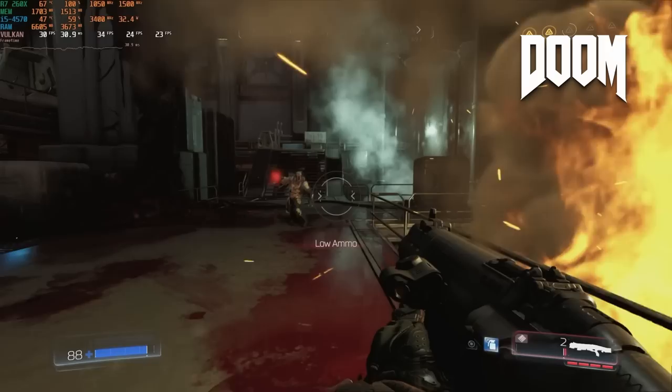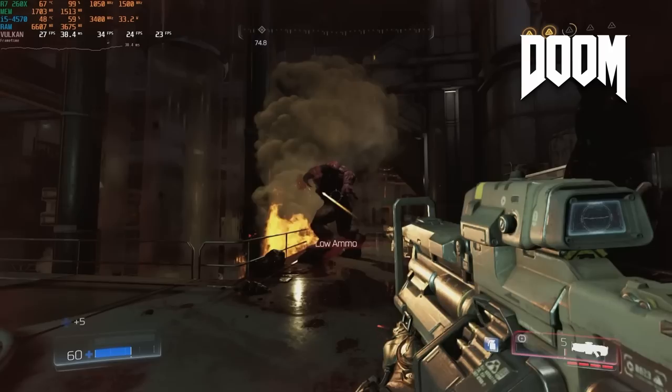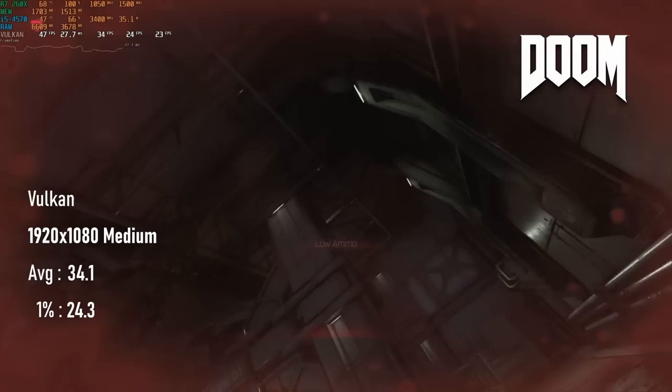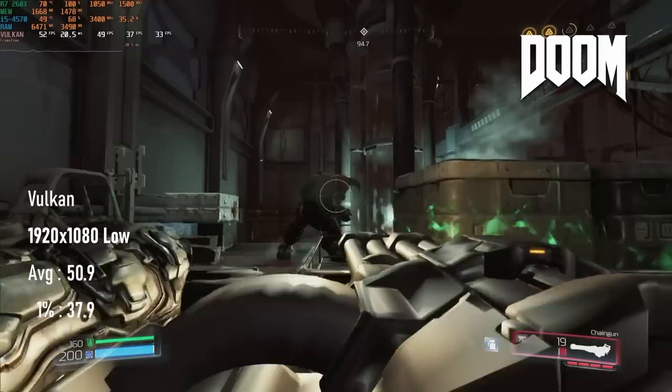2016's Doom reboot is said to hold up pretty well on the GCN architecture compared to GeForce cards of the same era, especially in Vulkan. Given how the R7 260X does, I shudder to think how bad the closest GTX would perform. A 30fps average requires dropping to 1080 medium, and in this game, 30fps is just not good enough. Dropping to low gets barely above the ideal 50fps mark, but lows dip into the 30s often enough that it's still far from perfect.